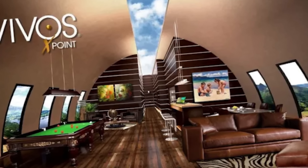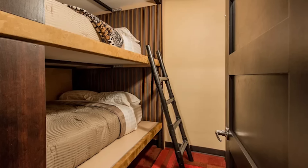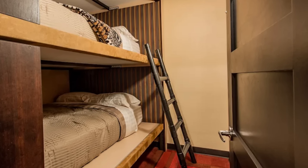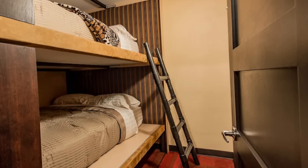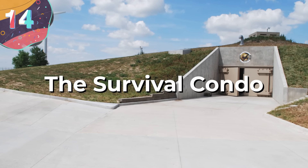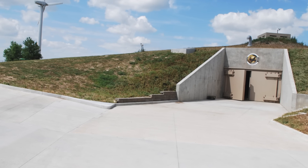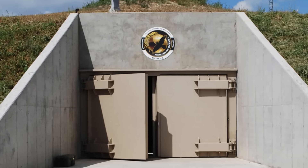Each bunker is available for a base price of $25,000 with a 99-year land and bunker lease. Despite this relatively low cost, the opportunities for customization are vast. Buyers can choose to outfit their bunkers with everything from solar power, nuclear, biological, and chemical air filtration systems to fully equipped kitchens, hydroponic gardens, and even private theaters. Each bunker can comfortably house 10 to 20 people, with provisions for long-term survival.